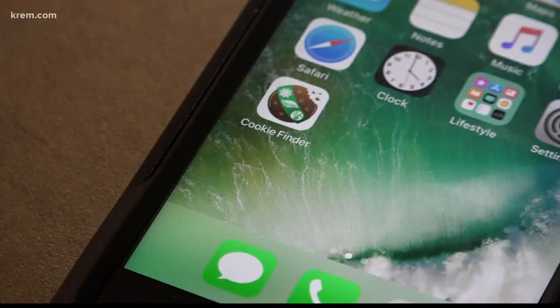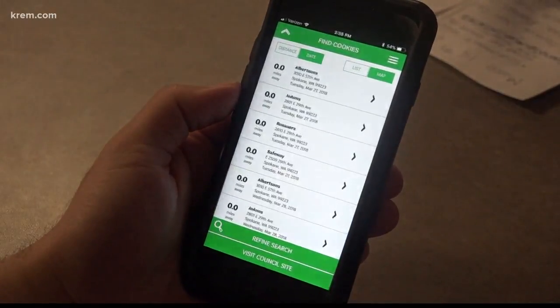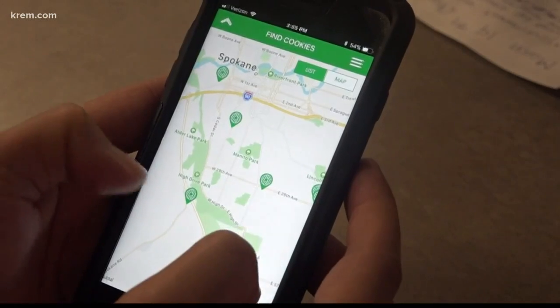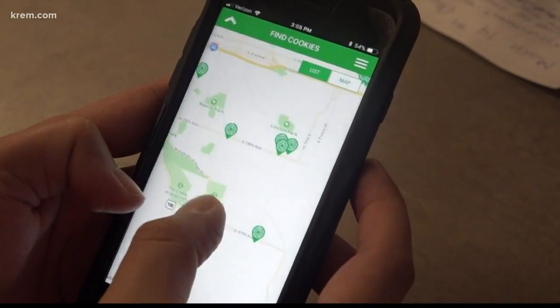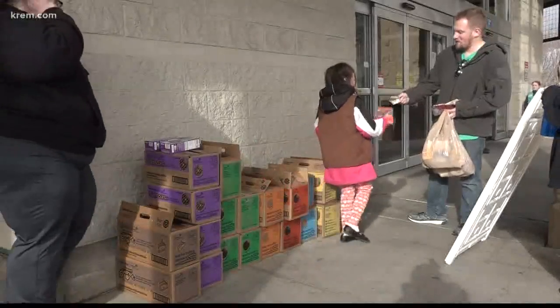It's as easy as entering your location or zip code before a list of the nearest troops show up. You can organize them by distance or just look through a map around you. So we hit the road to see just how reliable the app is. Sure enough, each location was ready to sell and plenty of people were buying.